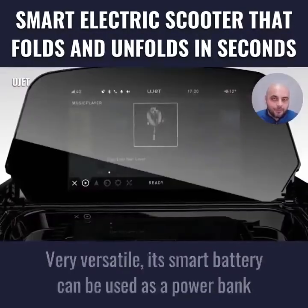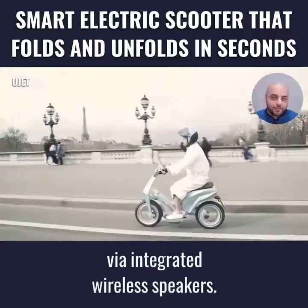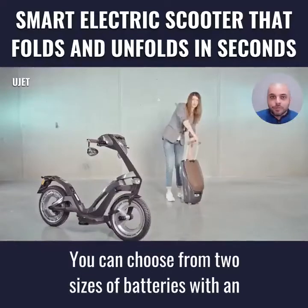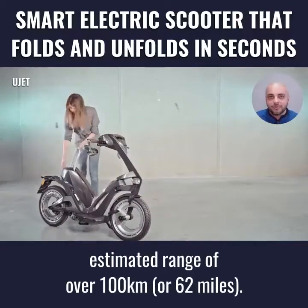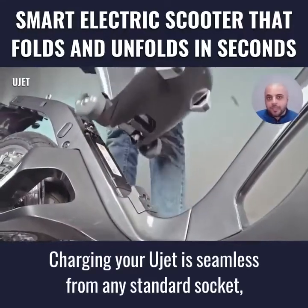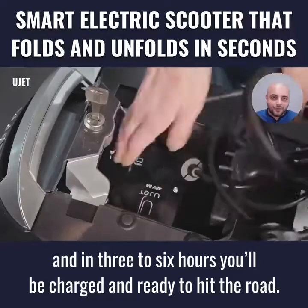Its smart battery can be used as a power bank for your devices, allowing you to listen to your favorite tunes while you integrate it via the speakers. You can choose from two sizes of batteries with an estimated range of over 100 kilometers or 62 miles. Charging your U-Jet is seamless from any standard socket, and in three to six hours you will be charged and ready to hit the road.